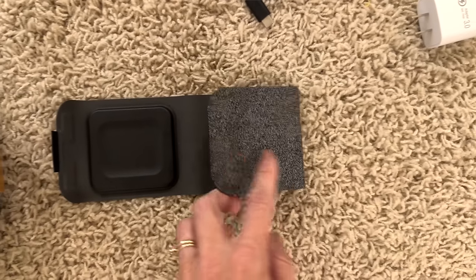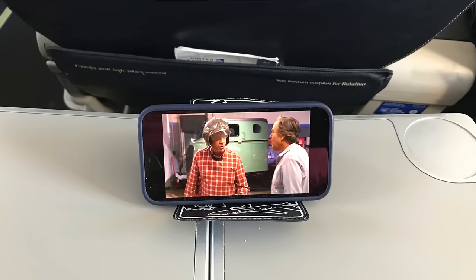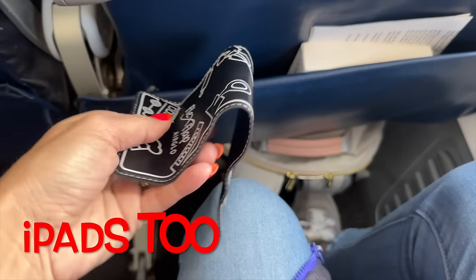I wrote down my MagSafe 3-in-1 charger — this is only for iPhone or Apple products and it is very expensive, but it's worth it to me because some other chargers were not charging my phone fast enough. I also added a phone prop for watching movies mid-flight. I can pack it flat, which is why it's an essential for me. It is sturdy enough for iPads as well.